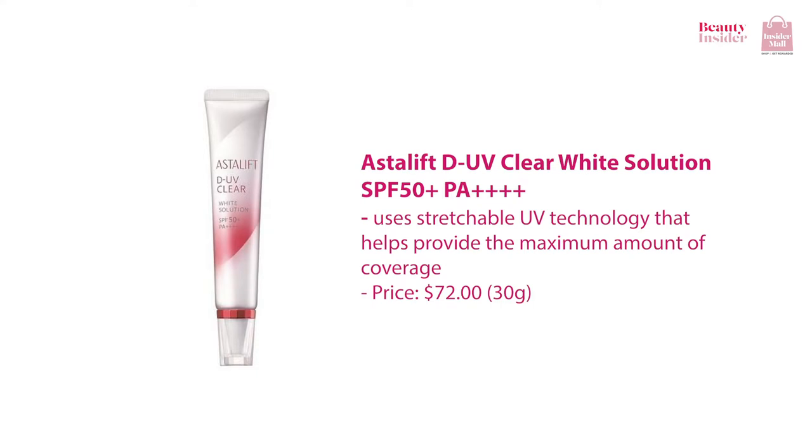You can also try the AstaLift D-UV Clear White Solution SPF 50. The D-UV Guard Plus complex developed in this sunscreen helps block out UVA, UVB, and deep UV. Alongside the new stretch UV shield formula, it covers the skin firmly. Its formula also contains light analyzing powder which brightens the tone of the skin naturally by manipulating light.